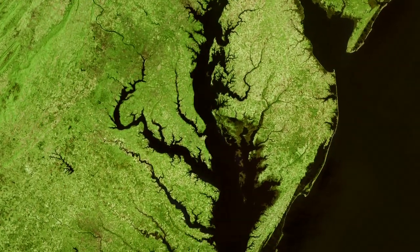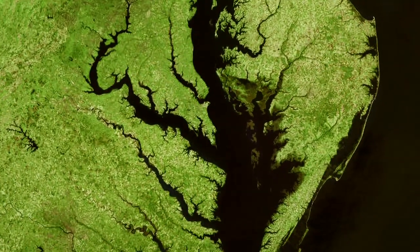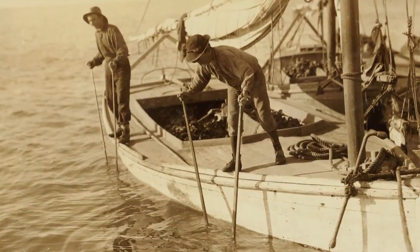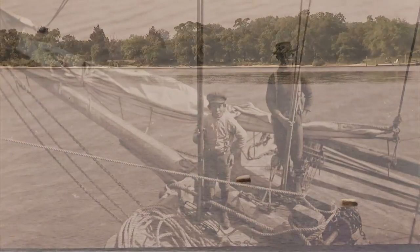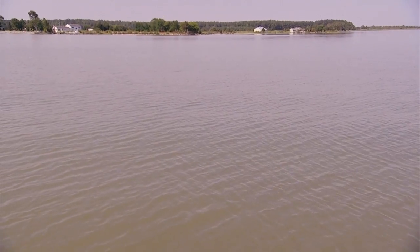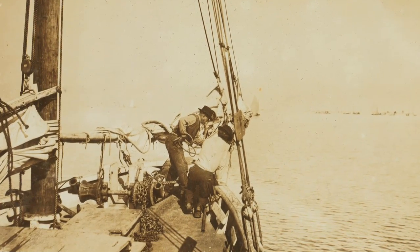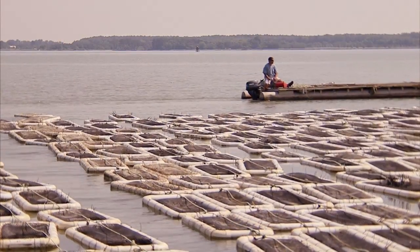Chesapeake Bay is one of the world's largest estuaries — 200 miles long and as much as 30 miles wide, fed by 150 rivers and streams. That mix of fresh and salt water proved perfect for oysters and oystermen, who've been reaping the Chesapeake's waterborne bounty for centuries. But in the last 50 years, population growth brought water pollution and disease. Today, the wild oyster population is less than 1% of what it was in the late 1800s. Twenty years ago, some 6,000 oystermen worked these waters; today there are fewer than 500. Oysters are considered a keystone species, which means it is the linchpin for the health of the bay.